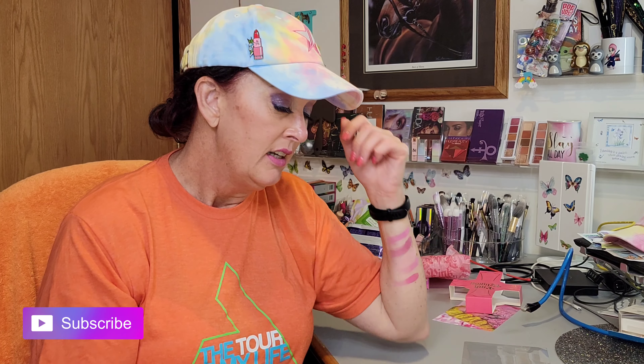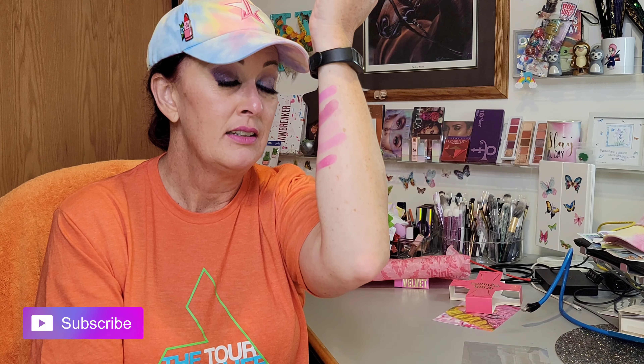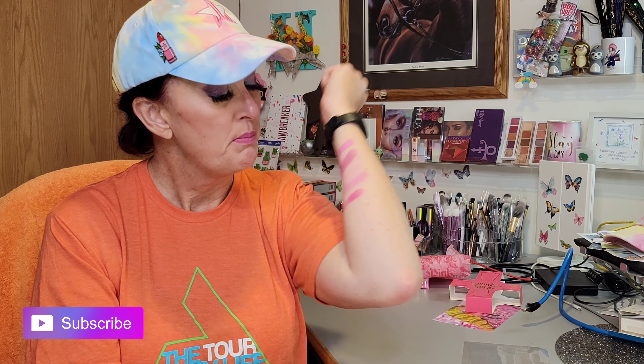Beautiful, beautiful, beautiful! Like I said, these are going to stain the eyes. You can put primer down and even a layer of concealer, but you're probably going to realize you'll have some stain. So beautiful!